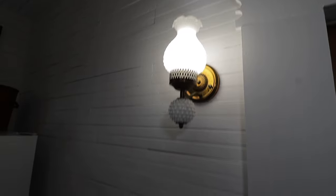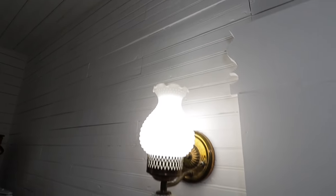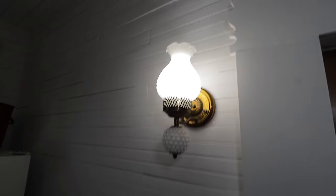All of the lighting in the kitchen we ended up getting off eBay, and I absolutely love it — it's so different. The top trim pieces over all the doorways and windows in the kitchen are original.